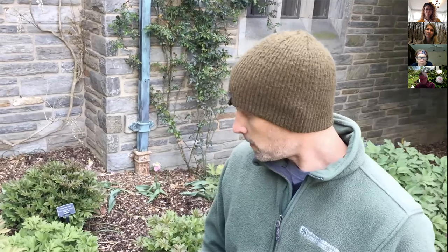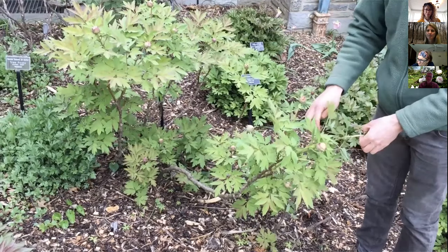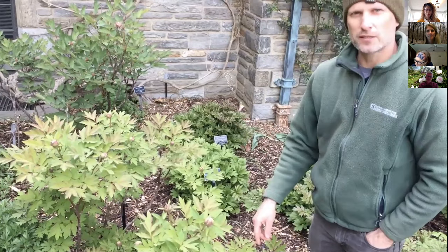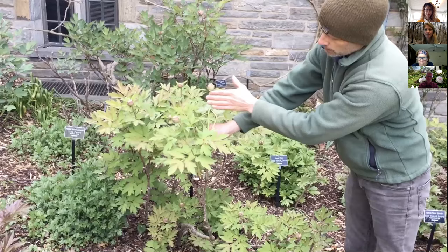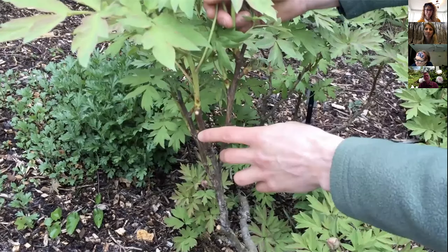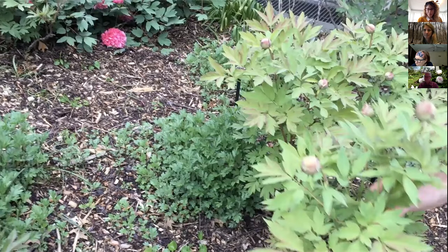With tree peonies, we don't really do a whole lot otherwise. In the wintertime we may come through and remove some of the stems — the non-viable, non-growing stems. After the foliage falls off and the peonies are dormant, you'll see which buds are viable and which are not. Usually the viable live buds are down on the more woody stems. We'll prune off the non-viable stems in late winter just to tidy them up and give a nicer display in springtime.